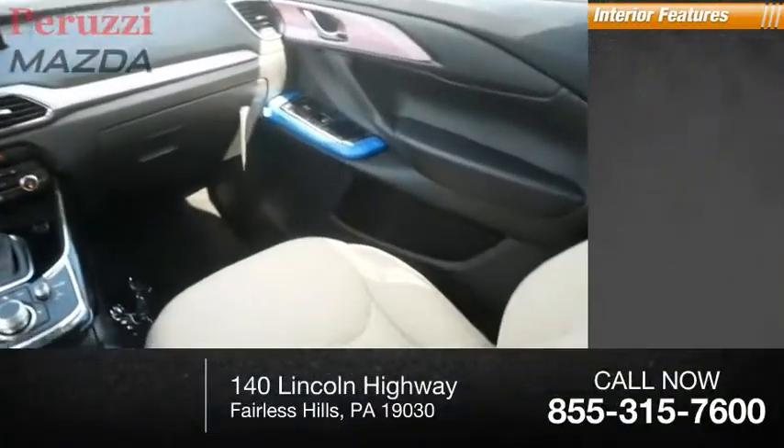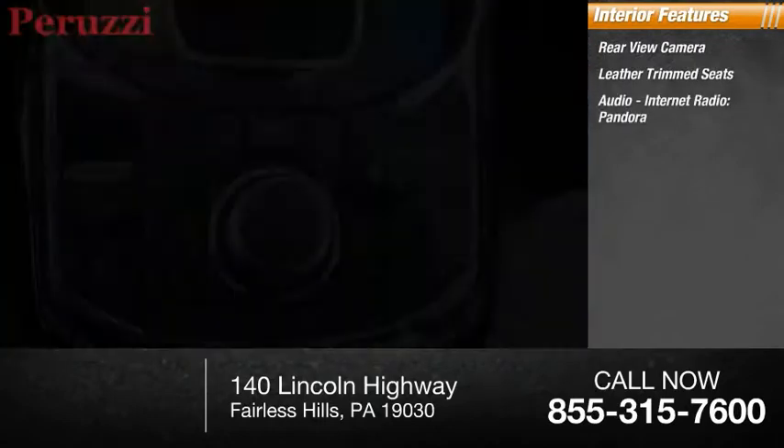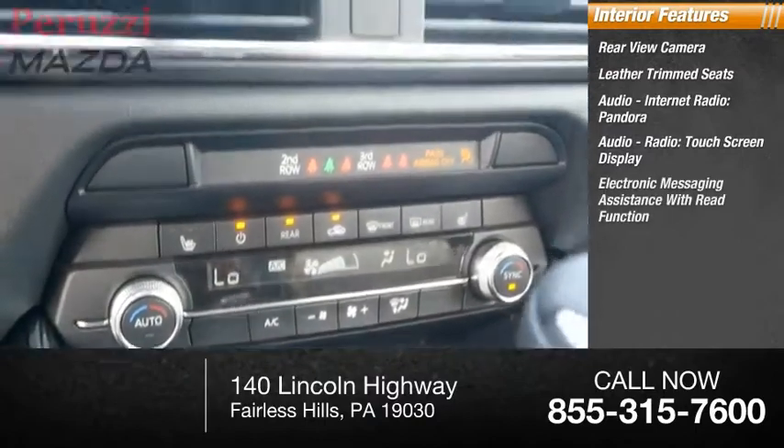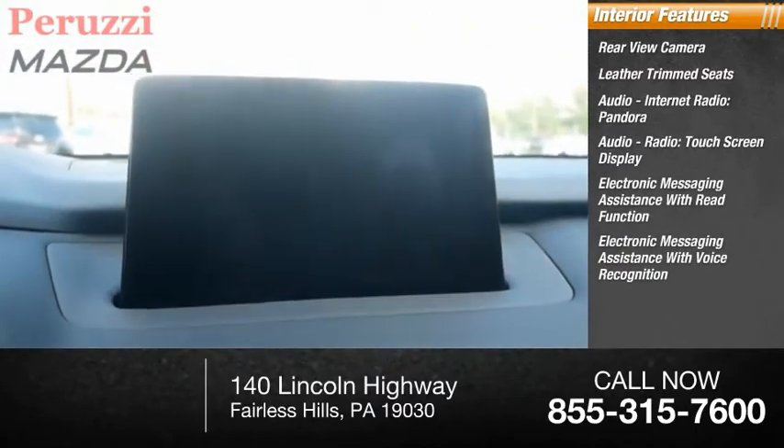Inside you'll find a rear view camera, leather trim seats, internet radio, Pandora, touchscreen display, electronic messaging assistance with read function, and electronic messaging assistance with voice recognition.